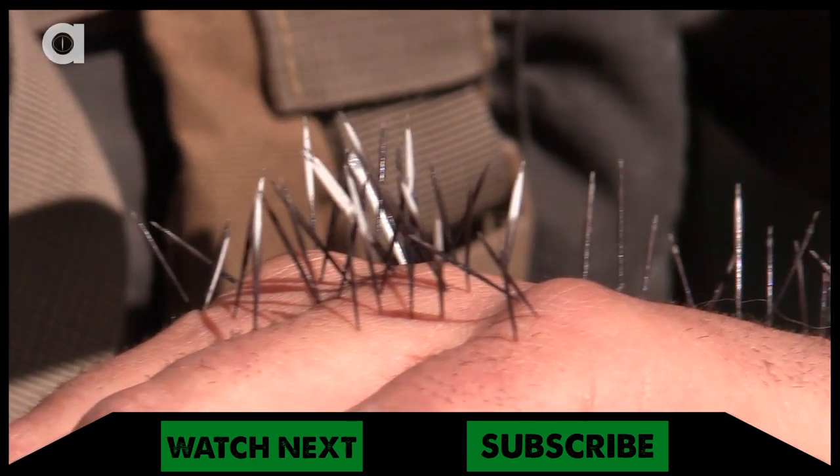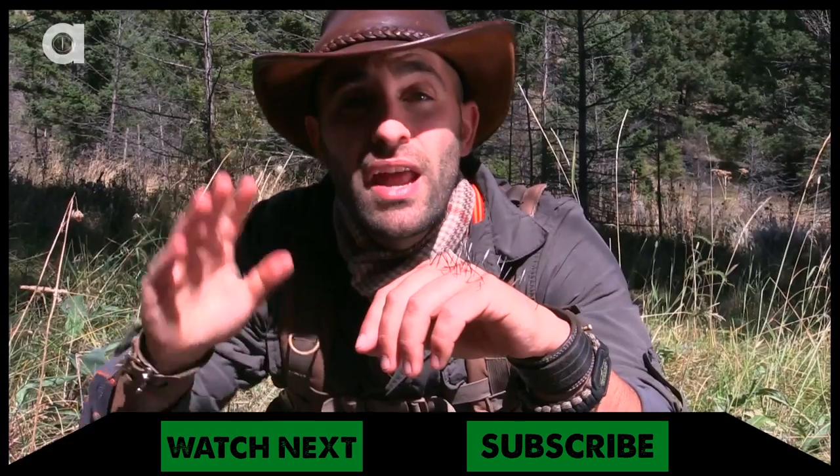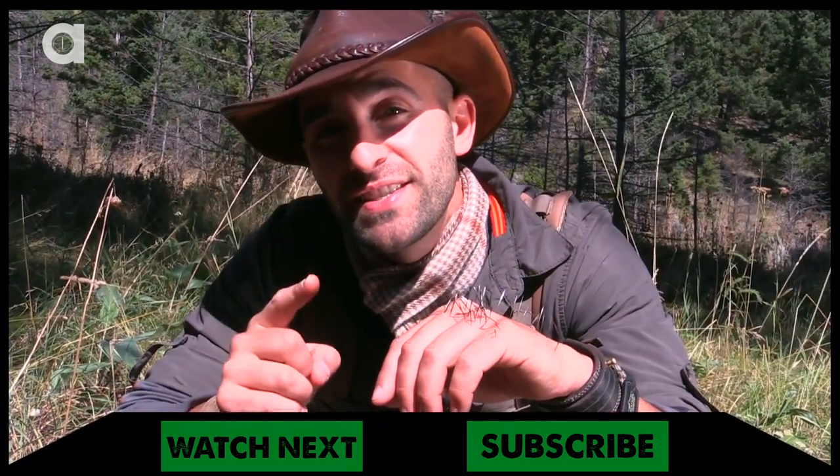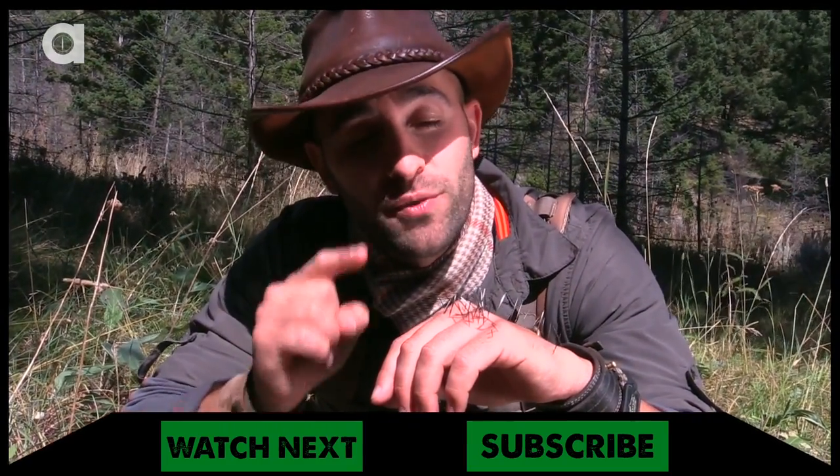So you want to get these out as quick as you possibly can. I never recommend that you go out and get yourself quilled by a porcupine. The reason I did this today was to show you how to remove quills from your hand.